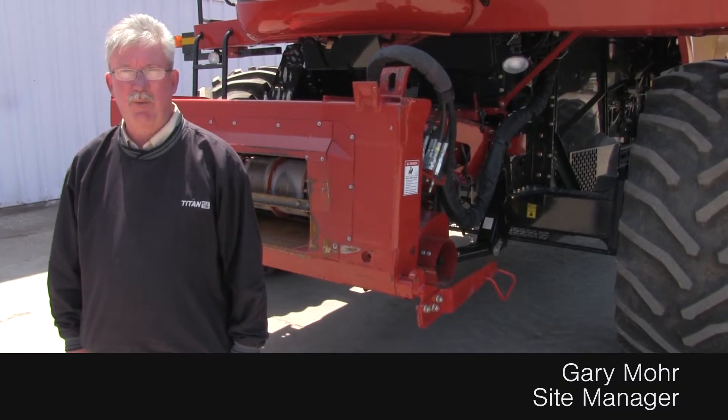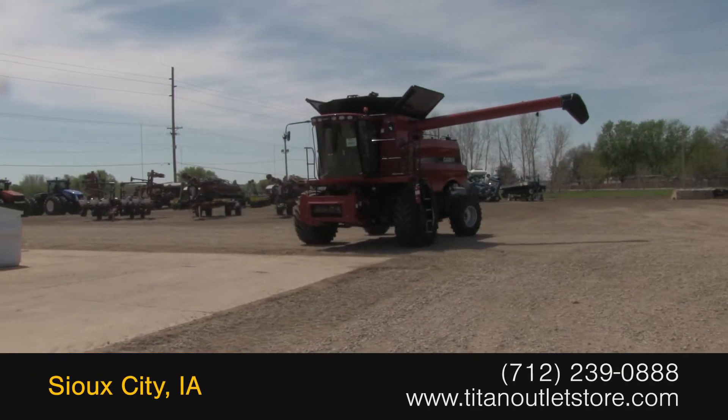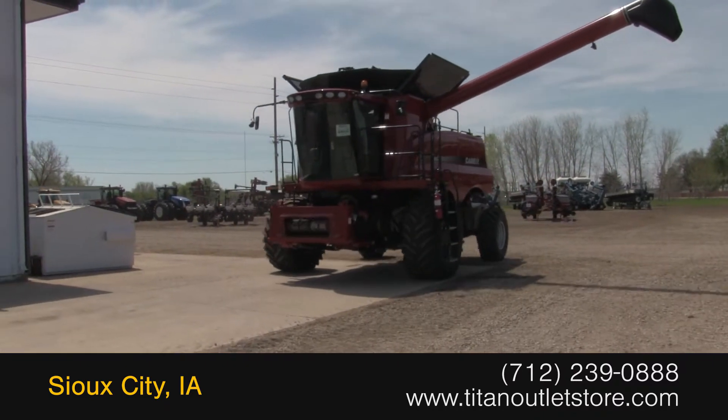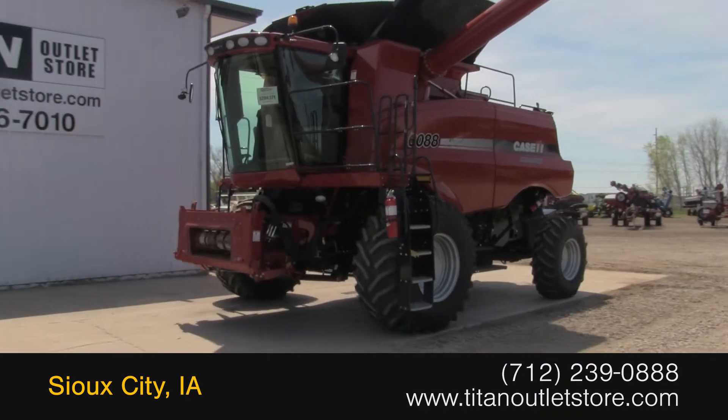If you're interested in this combine or any other piece of equipment, give us a call at the Titan Outlet in Sioux City. Available now at the Titan Outlet Store. In this video we are demonstrating a 2012 Case IH 6088 with 214 separator hours.